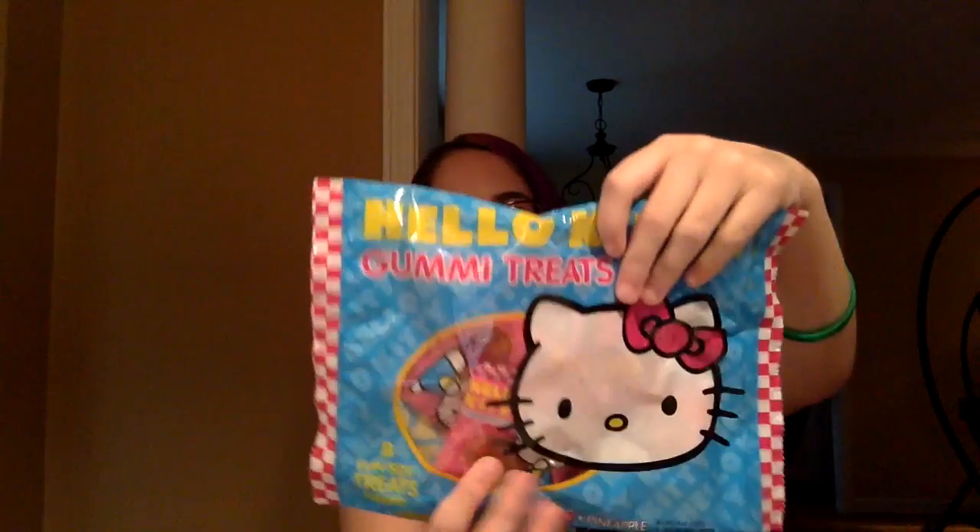This is Hello Kitty gummy treats in orange, apple, strawberry, and pineapple — little cute individually wrapped things. These are adorable! I think I have enough to do a gummy testing. My dentist would probably not approve of that with the braces.